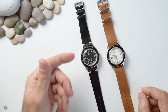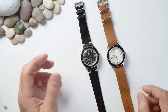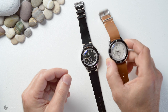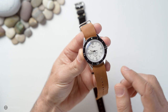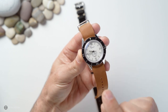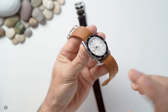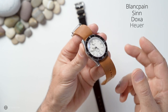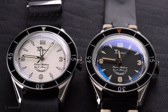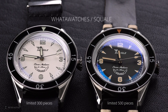On the channel today we have two watches sent in by Water Watches — they're very vintage inspired, in fact very true to their heritage. For those who don't know, Squale is about a 60-year-old Swiss company that originally made watch cases and supplied them to other manufacturers like Blancpain, Doxa, TAG Heuer, and the rest. These two watches are limited editions made in collaboration between Water Watches and Squale.